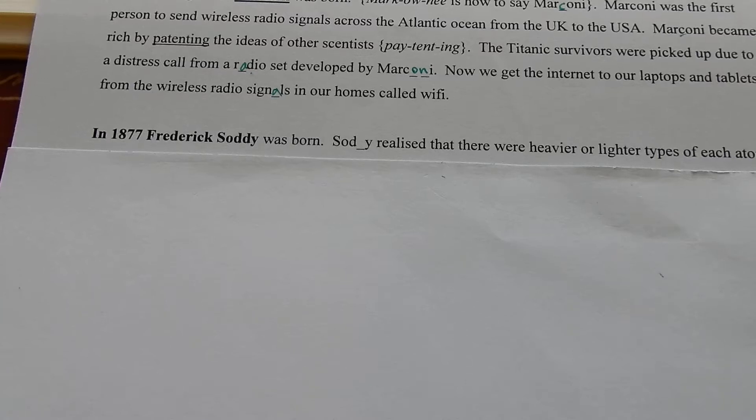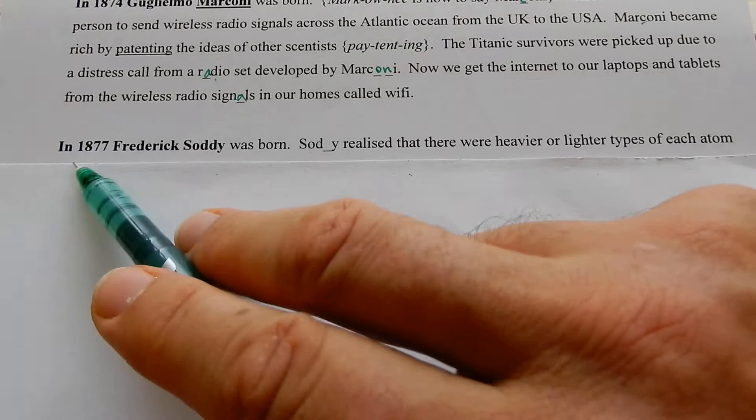Great men can have lots of different names. This guy was called Soddy. In 1877, Frederick Soddy, he was a scientific hero, was born.